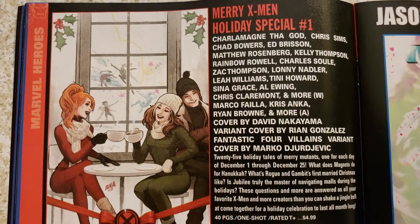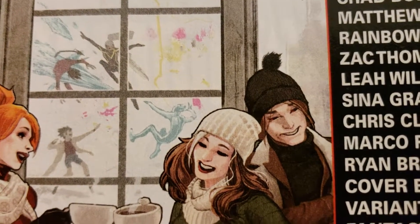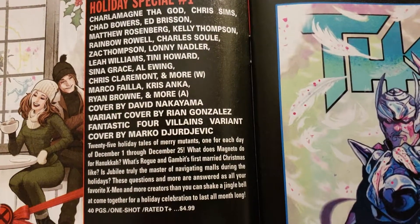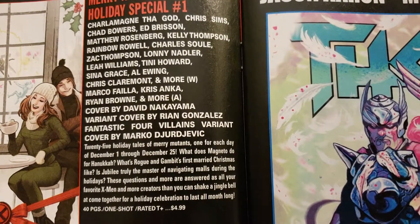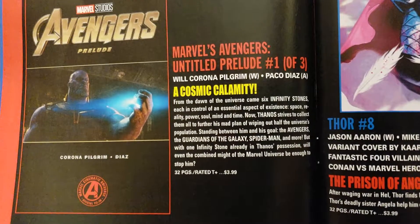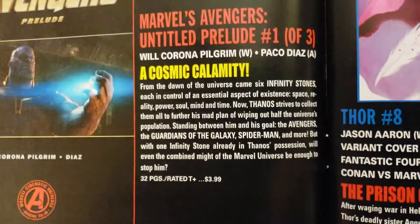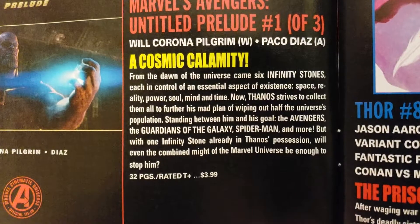Merry X-Men Holiday Special number 1 — outside fighting, now they're playing in the snow. That's cool. A lot of different artists and writers doing this. $4.99, 40 pages, one shot. And then Avengers Prelude — Untitled Prelude number 1 of 3. Will Corona Pilgrim doing the writing and Paco Diaz doing the art. Cosmic Calamity. 32 pages, $3.99.